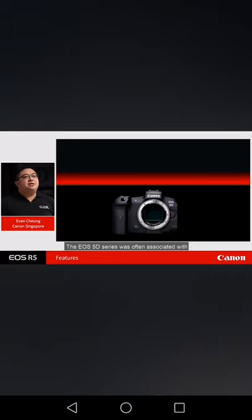The EOS 5D series was often associated with being an all-rounded camera capable of performing in almost any kind of scenario — well, almost any kind — except for maybe sports and high-speed action scenes. The EOS R5 raises the bar further by putting the camera right at the same level with some of the fastest cameras in the market, including the EOS 1DX Mark III.